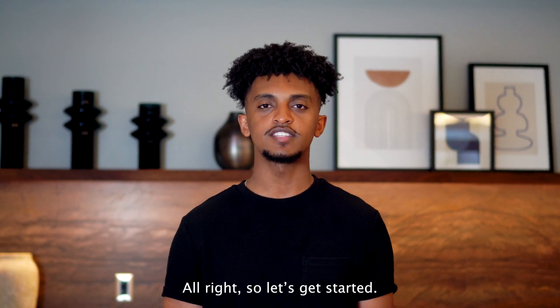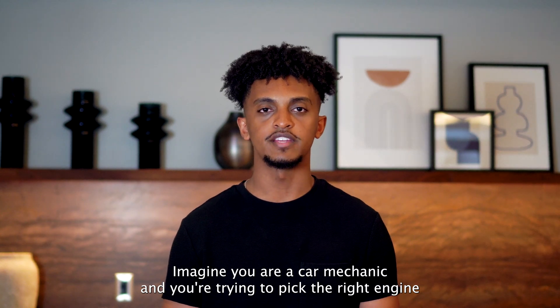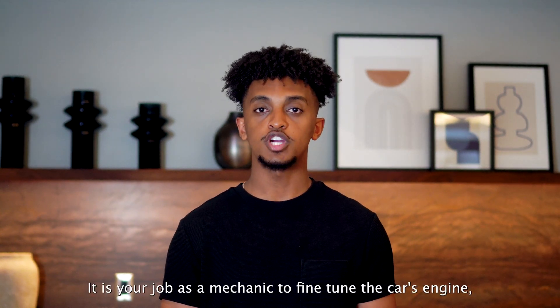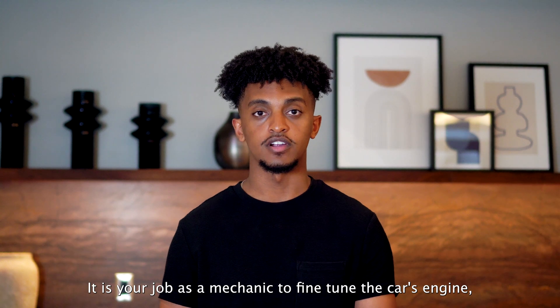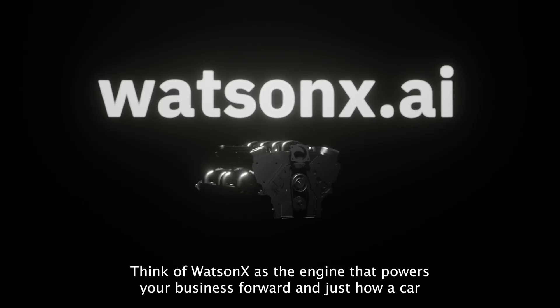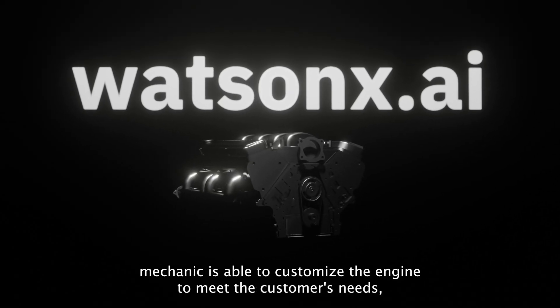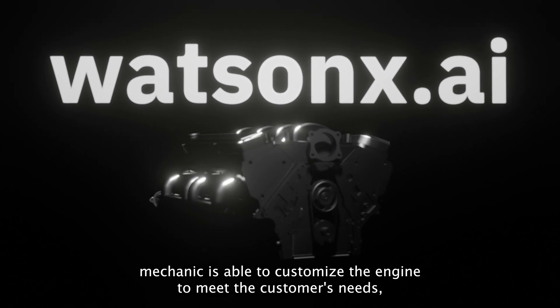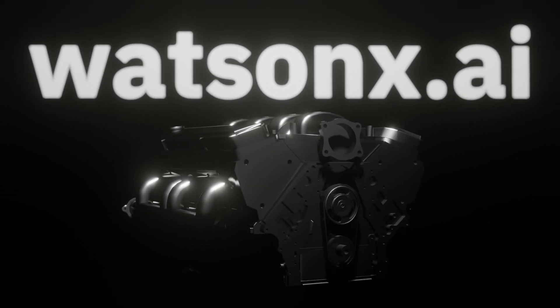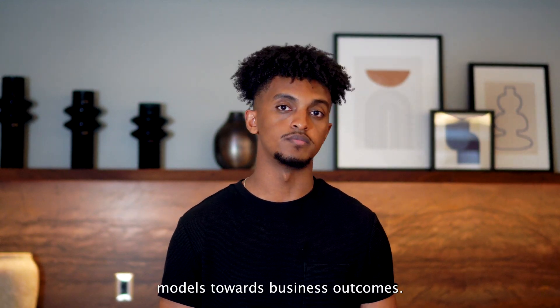Let's get started with WatsonX.AI. Imagine you are a car mechanic trying to pick the right engine for a car. It is your job to fine-tune the car's engine to provide the best driving experience for the customer. Think of WatsonX.AI as the engine that powers your business forward. Just as a car mechanic can customize the engine to meet the customer's needs, users can leverage WatsonX to tailor AI models towards business outcomes.